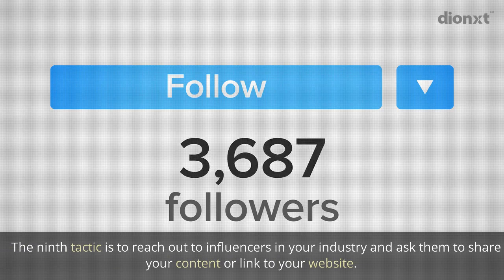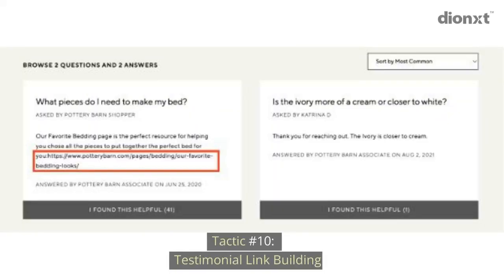Tactic number nine: influencer outreach. The ninth tactic is to reach out to influencers in your industry and ask them to share your content or link to your website.